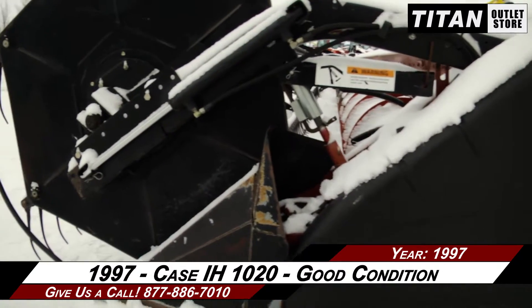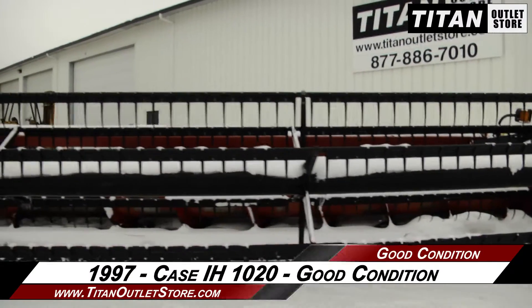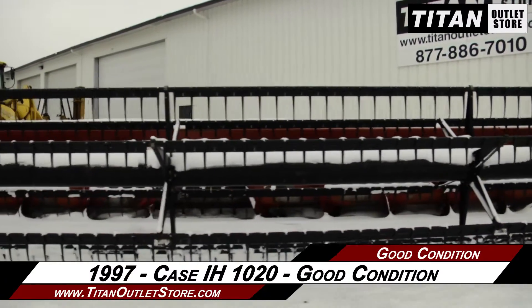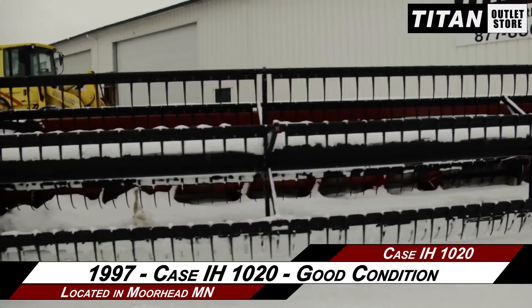If you're interested in this Case IH 1020 and would like to contact our sales team, give them a call at 877-886-7010. If you're interested in viewing more equipment, go online to TitanOutletStore.com.